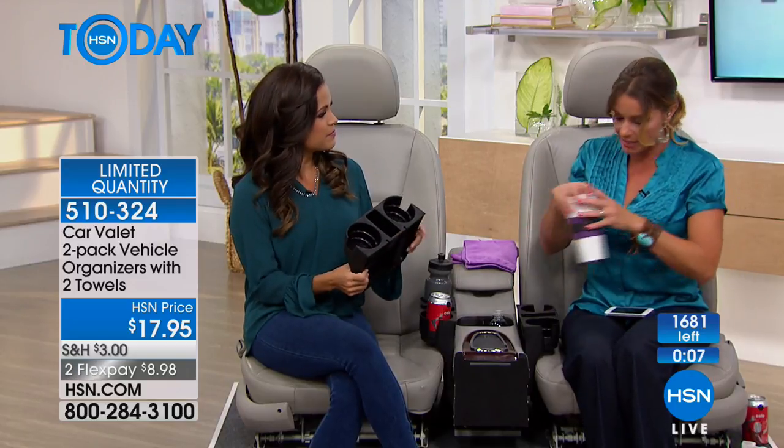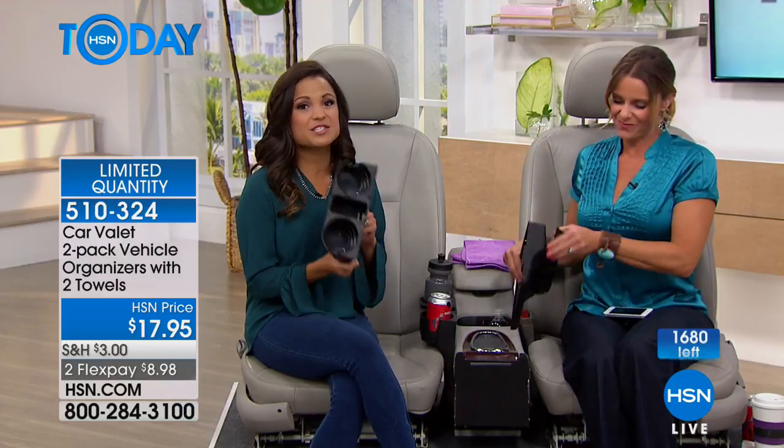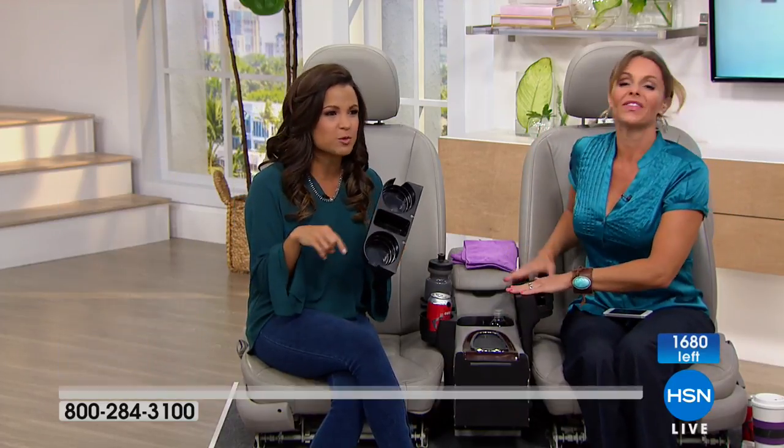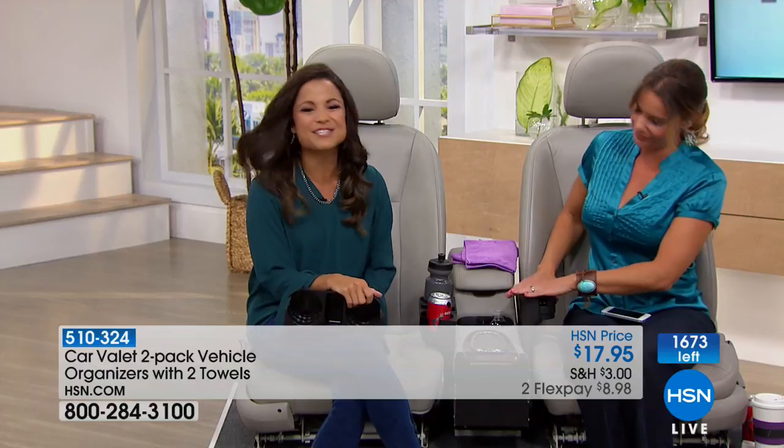You're going to get two and the microfiber cloths for such a great price. Antimicrobial, easy to rinse out. I can't live without mine now — it's awesome. You can get this today for under $18. We have about 1,600 of these left, so scoop them up — they're always very popular when they're here. Thank you so much. It was good to see you. Happy Jewelry Day.